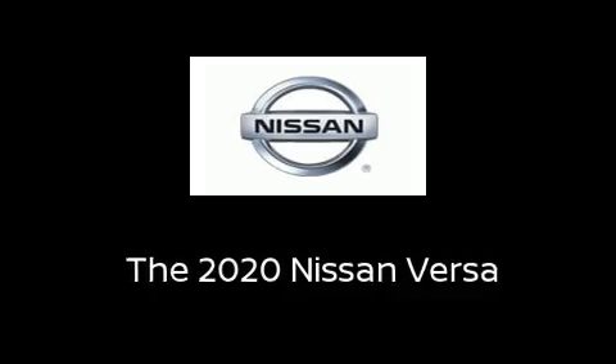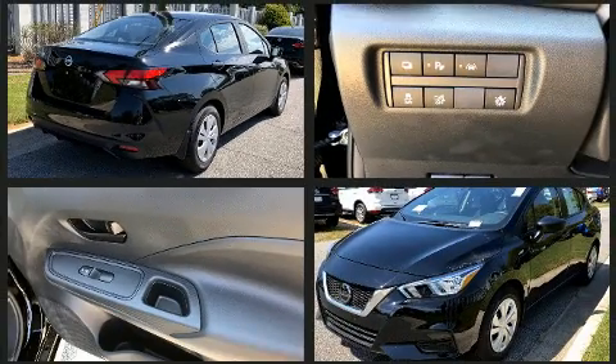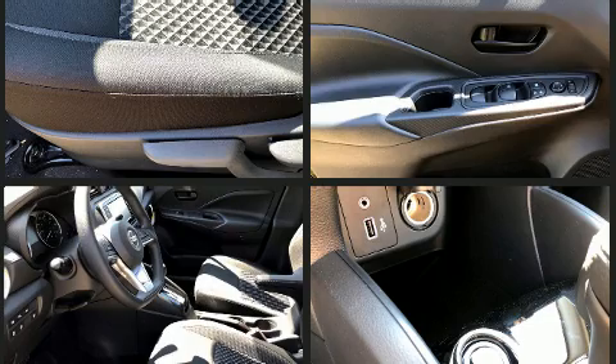Climb inside the 2020 Nissan Versa. This four-door, five-passenger sedan is waiting for you to take home. It features a continuously variable transmission, front-wheel drive, and an efficient four-cylinder engine.